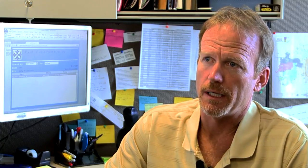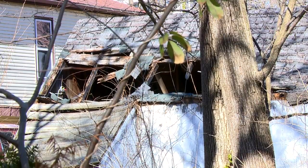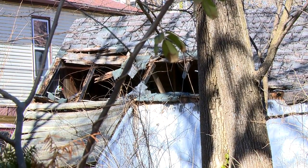Exterior violations would probably be paint and materials that are starting to decay. A lot of times some steps may have missing or damaged handrails.